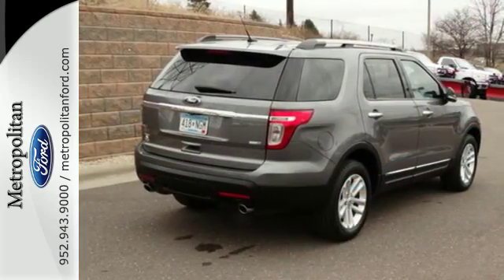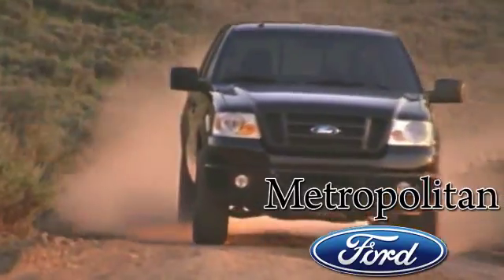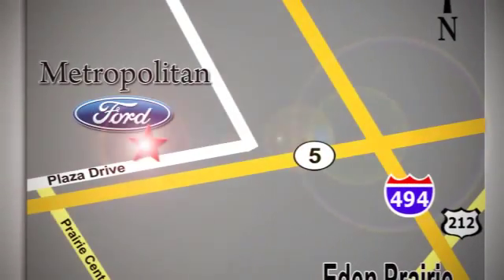See this capable Explorer today. Whether you're buying today or just shopping, at Metropolitan Ford you can expect to experience something truly unique. Call or stop in today. We're conveniently located near 494 and Highway 5 in Eaton Prairie.